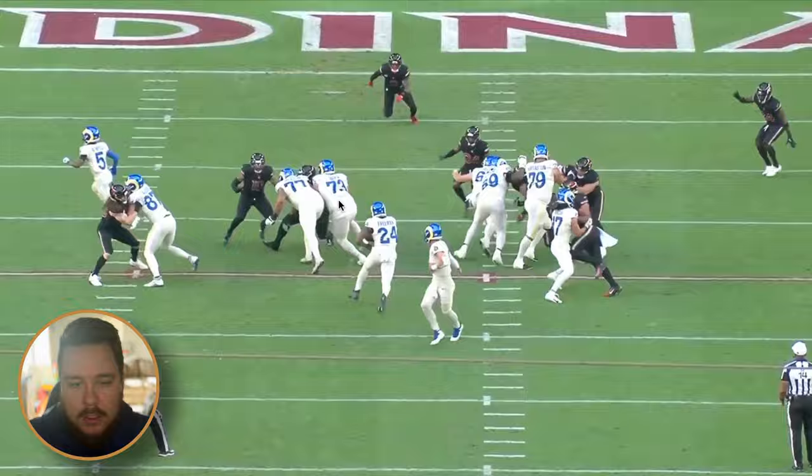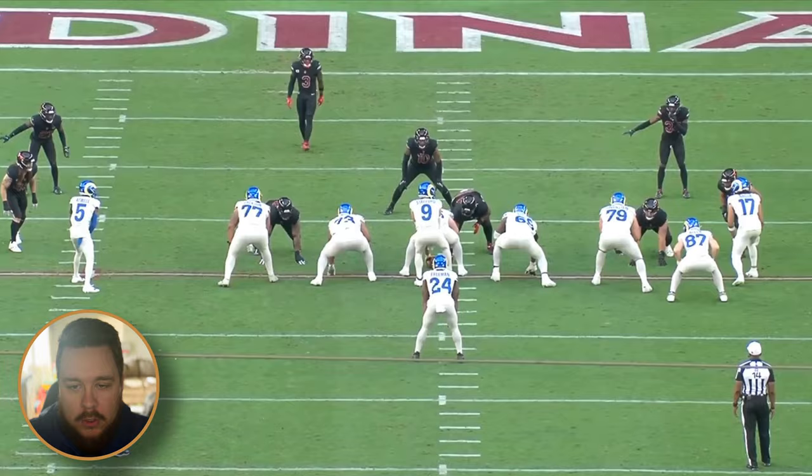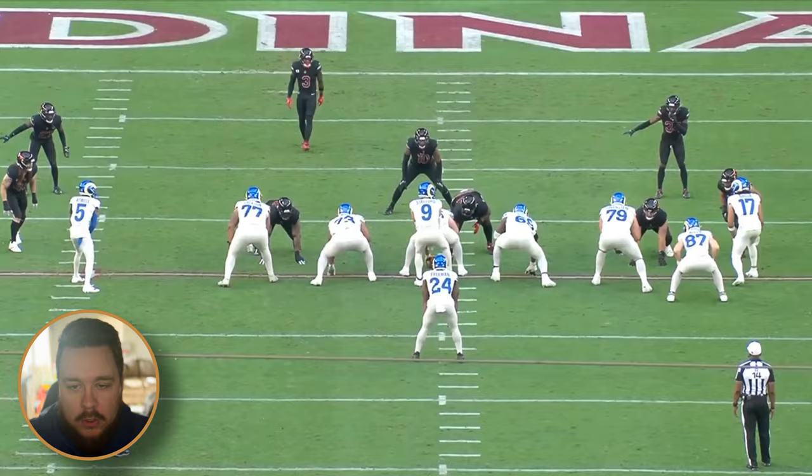The thing with duo is that we are rarely going to get an explosive run, but it's very similar to wide zone in that the goal is staying on schedule. We're going to get a lot of three, four, five, six yard runs that add up over the course of a game, and I think it pairs really well with outside zone as two primary runs — which is what Sean McVay has done for the last few years.